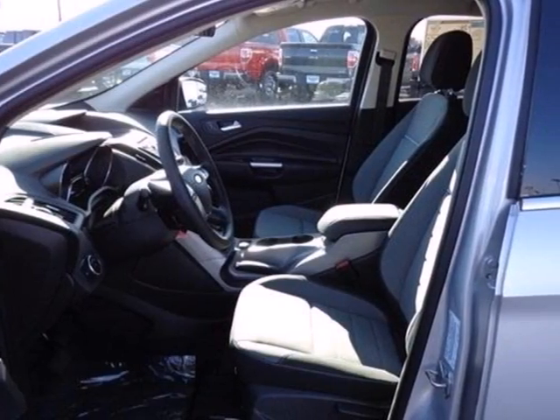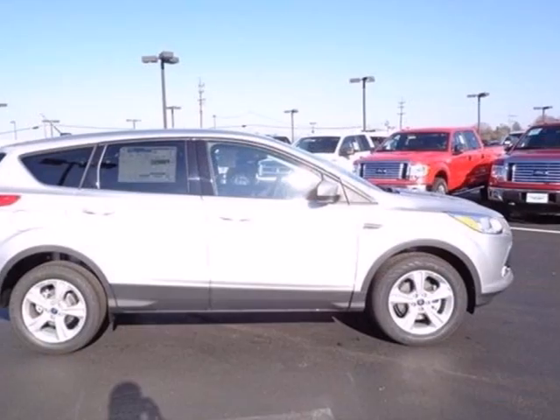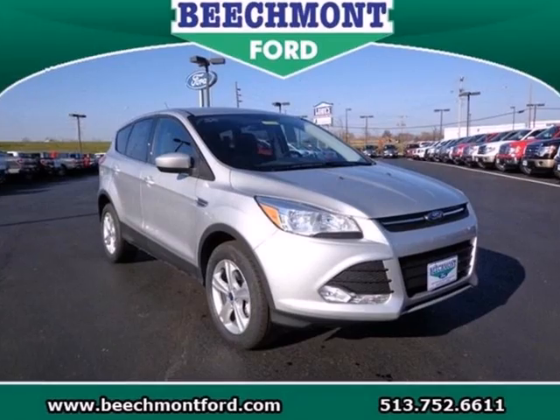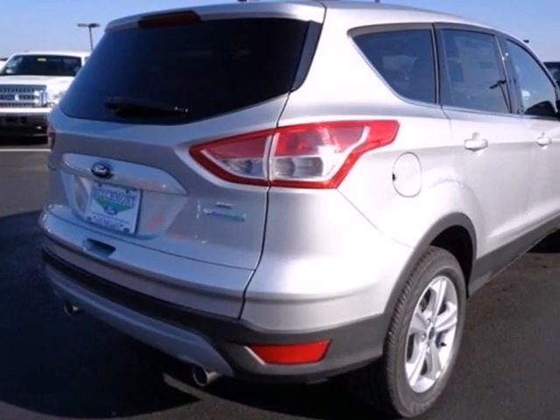With standard safety features like stability and traction control and anti-lock brakes, you'll feel more confident too. When you want conveniences to make your next family trip a little easier, but want to avoid the stigma of a minivan, look no further than the Ford Escape.